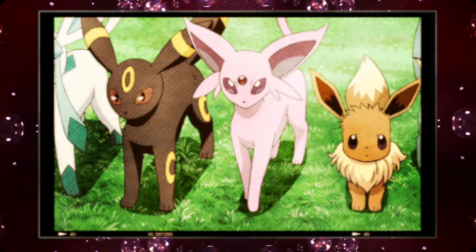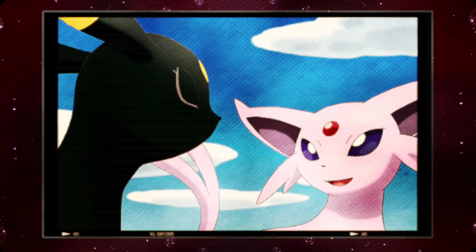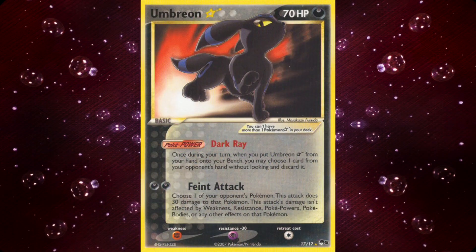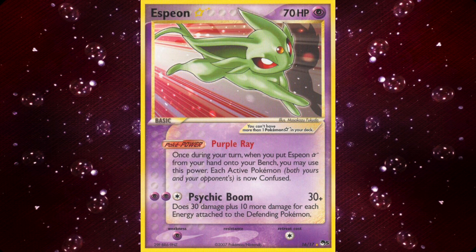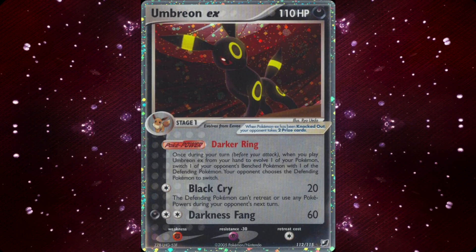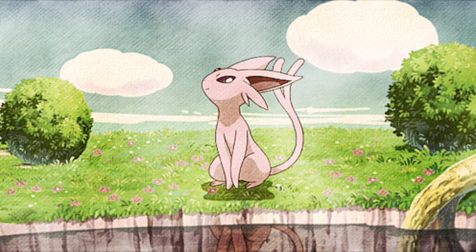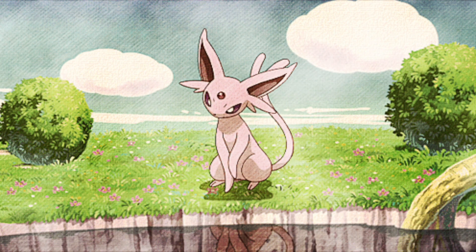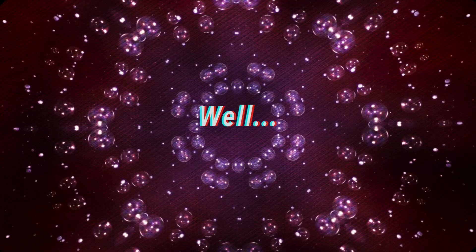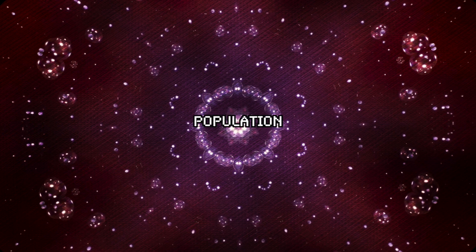The Eeveelution line is extremely popular amongst Pokémon fans and collectors, especially Eeveelutions such as Umbreon and Espeon. Previously released Umbreon and Espeon cards have increased drastically in value in the past year or so — examples include gold stars, EXes, primes, and neo hollows. So is the same going to happen in the future with the newly released modern cards of Umbreon and Espeon?